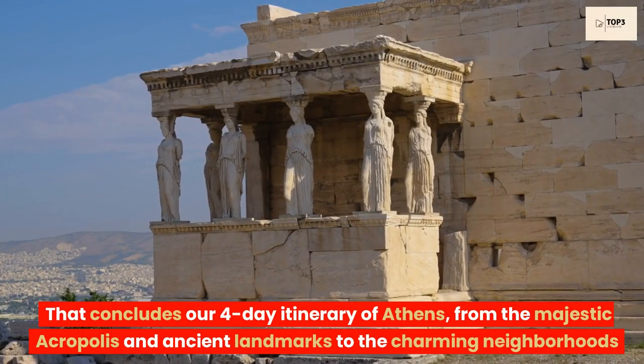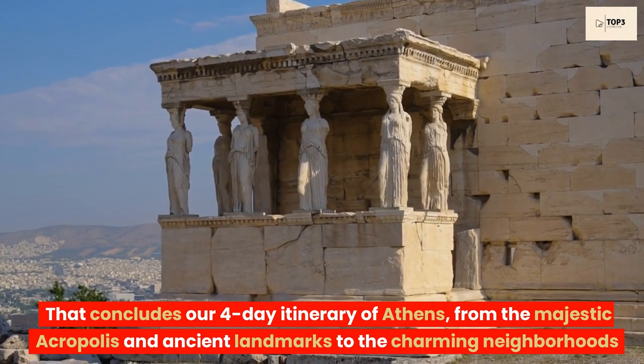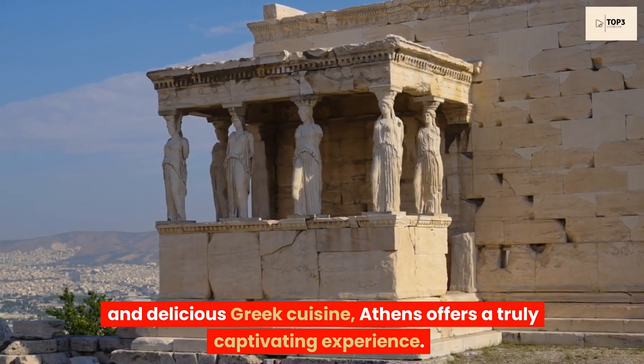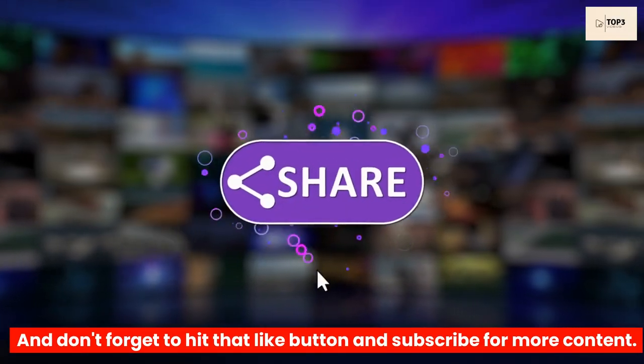That concludes our four-day itinerary of Athens. From the majestic Acropolis and ancient landmarks to the charming neighborhoods and delicious Greek cuisine, Athens offers a truly captivating experience. Don't forget to hit that like button and subscribe for more content. Thanks for watching.